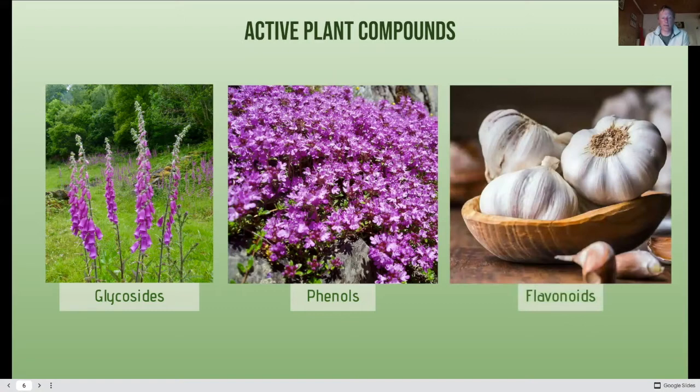Flavonoids produce the yellow colour in petals and are great antioxidants — really good for the body. There are around 4,000 different types of flavonoids, and they've been used in the textile industry for dyes as well as for food. Onions, garlic, basil, spinach, and green leafy vegetables all have lots of flavonoids. They have a very beneficial antioxidant effect, they help circulation, and are anti-inflammatory as well.